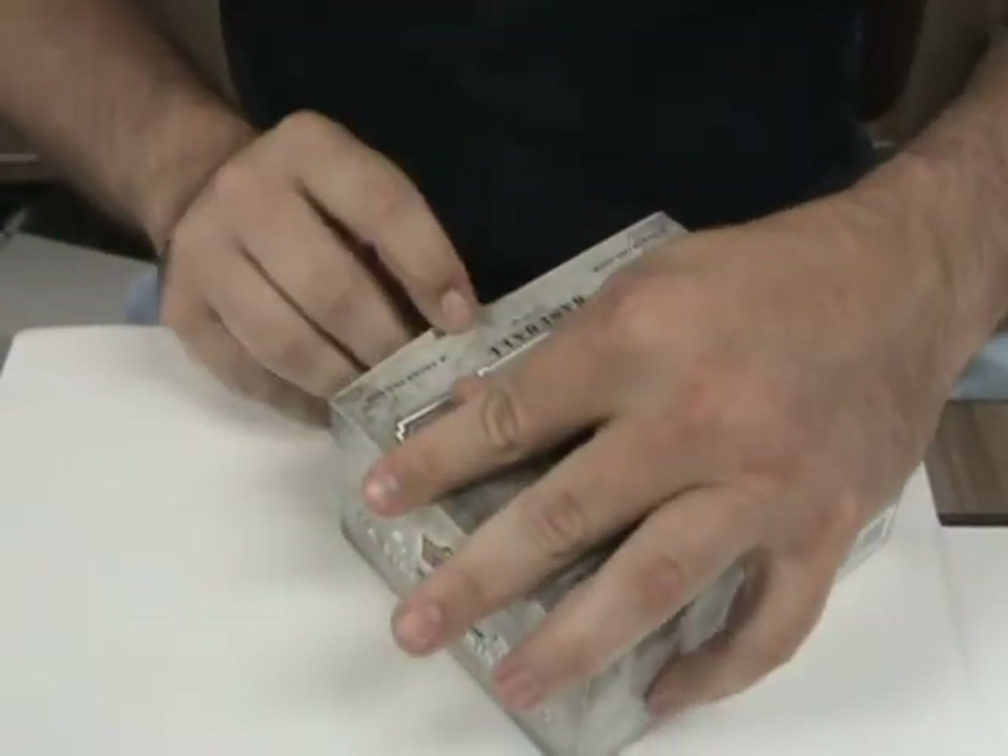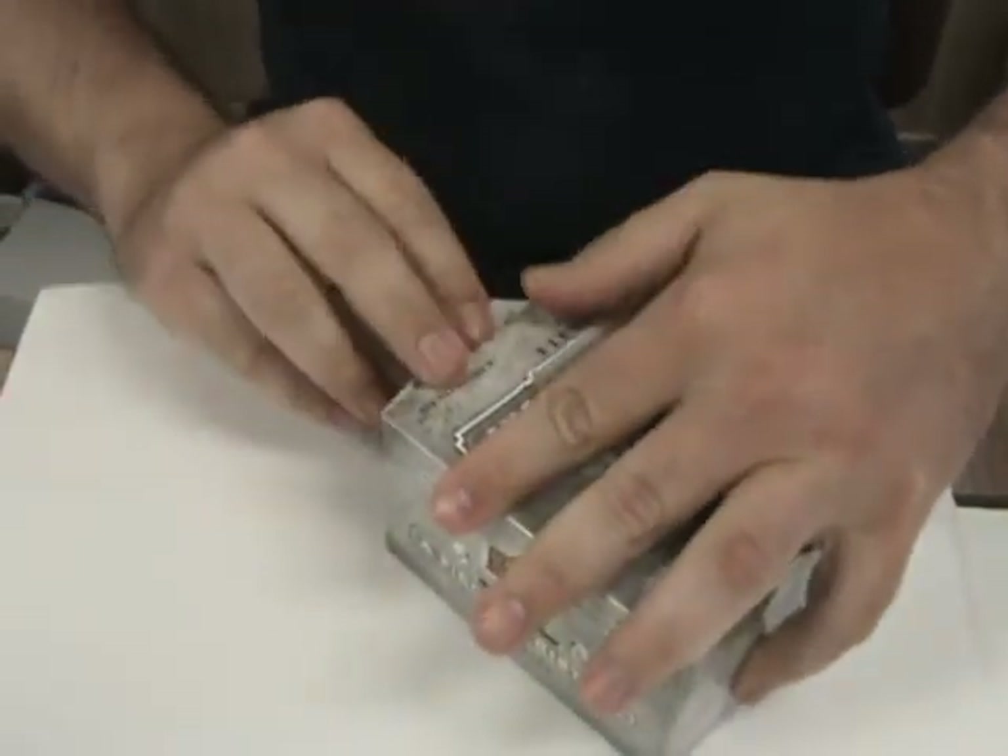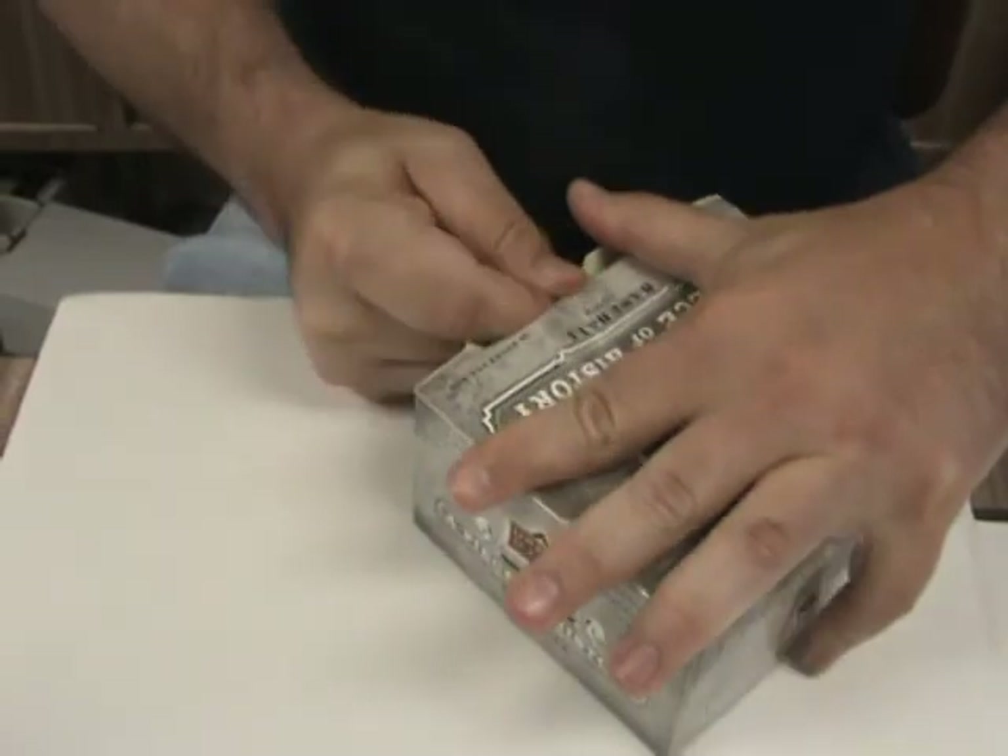16 packs per box, 8 cards per pack. I believe there's 3 hits per box.